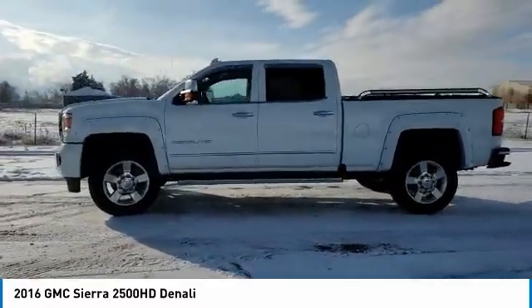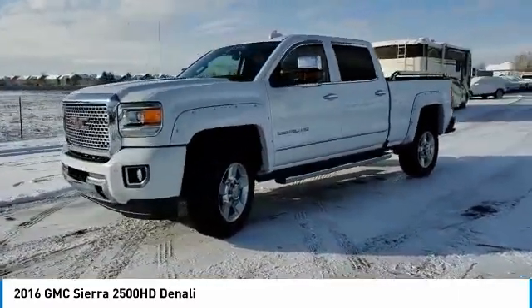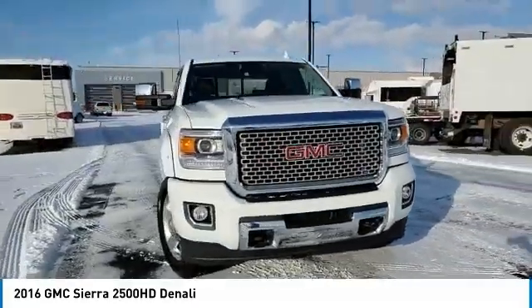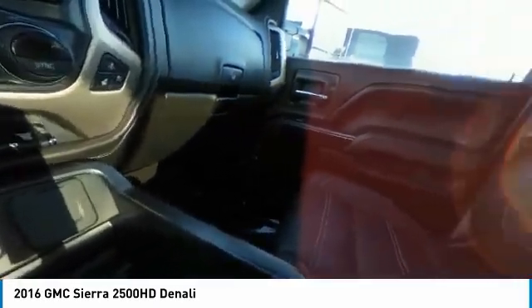Here are some of this vehicle's great options: 4-wheel drive, tow hitch, bed liner, heated mirrors, aluminum wheels, privacy glass, fog lamps, front all-terrain tires, rear all-terrain tires, and HID headlights.